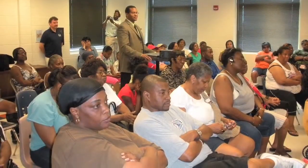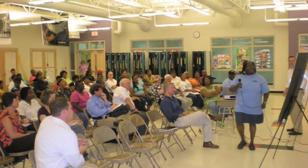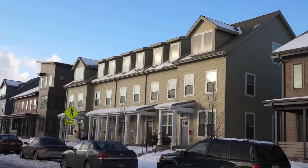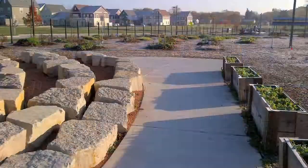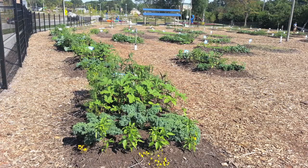Residents helped design the kind of neighborhood they wanted to live in through a series of community meetings. The result includes 250 modern affordable apartments and homes, green space, and 30,000 square feet of community gardens.